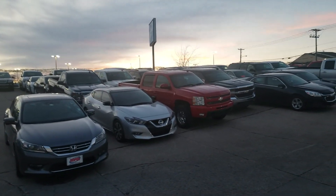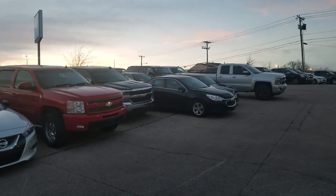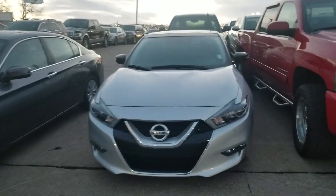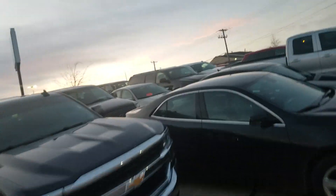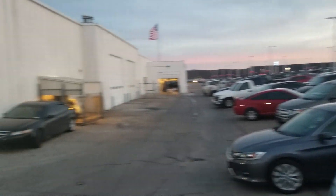These are cars that have been traded and we've got to get rid of them. We have old cars, we have new cars, we have nice trucks, we have nice cars. You've got to come check them out. They're all over here at Jim Glover Chevrolet I-44 in the Arkansas River.